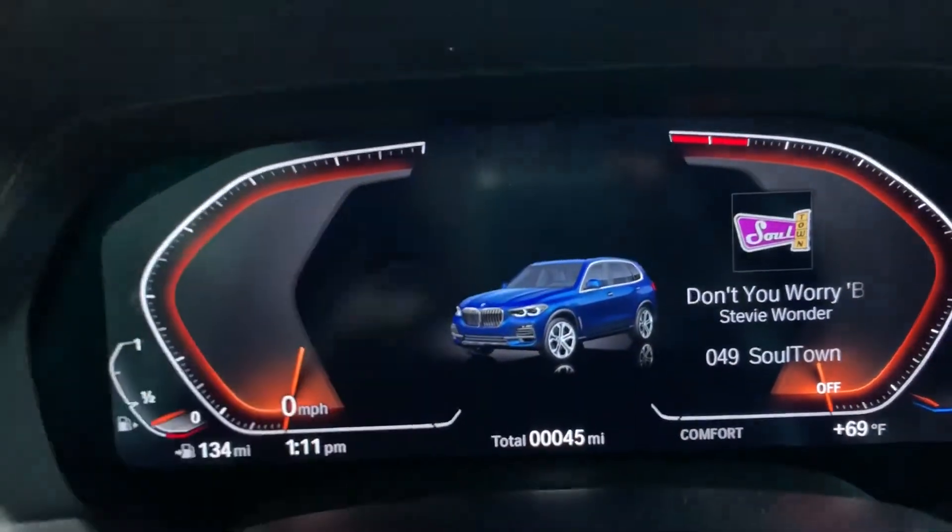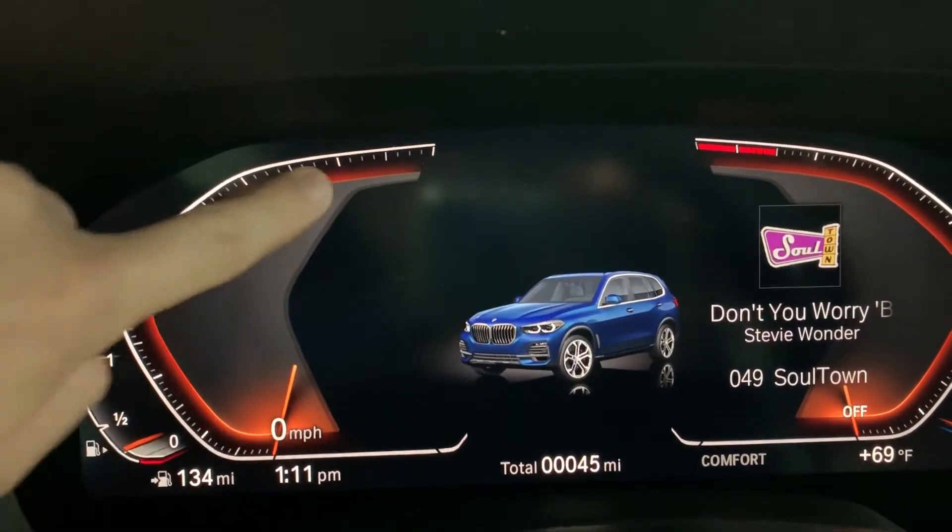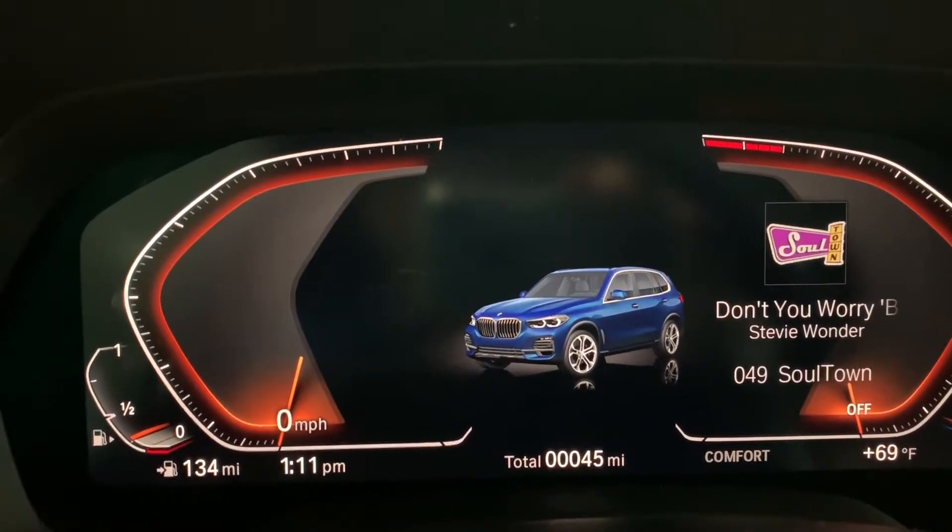You cannot change the middle part here. While you are driving, it'll always show the maps. And then on the left hand side, as you can see, zero miles per hour — your regular tachometer there.